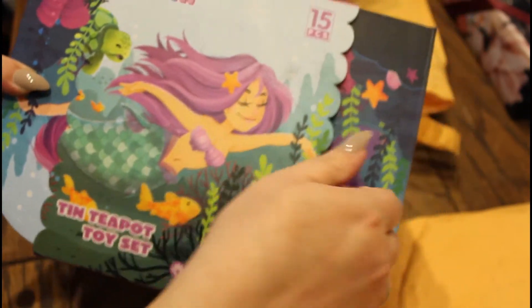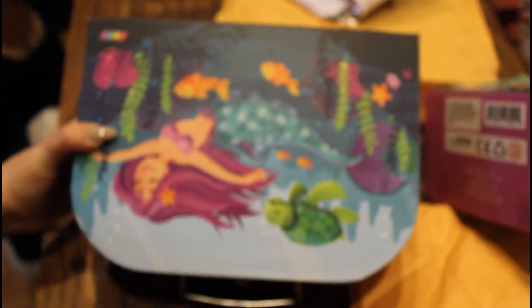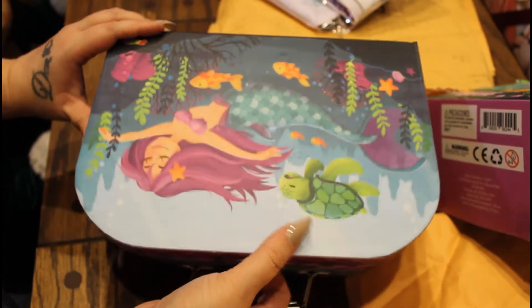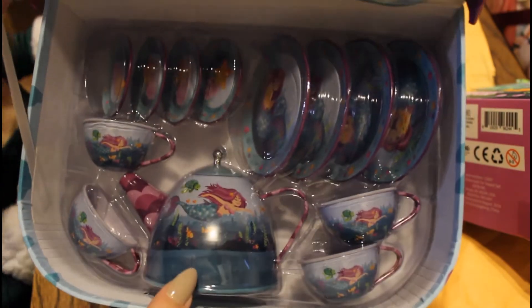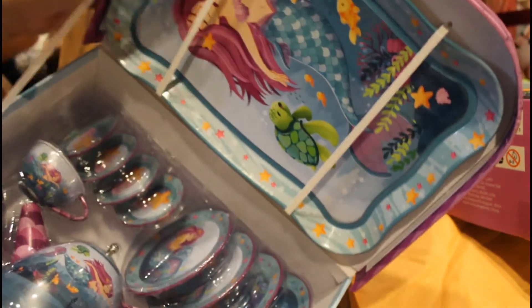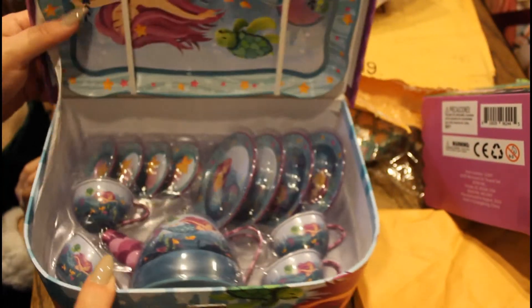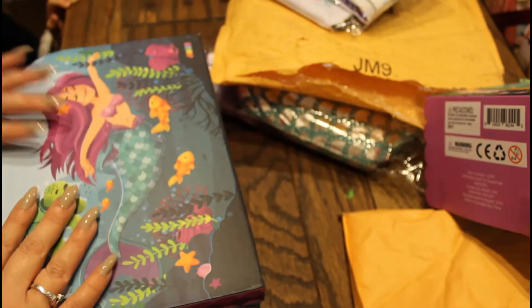Next, I got her this — it's a tiny teapot toy set, and it comes in a really pretty box. You open it up and look at this — it's a whole tea set. It's got a pretty little teapot, four cups, four saucers, four little plates for the cups, and a cute little tray at the top. I thought this was so cute. Isn't it pretty?